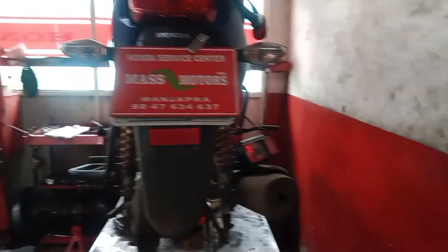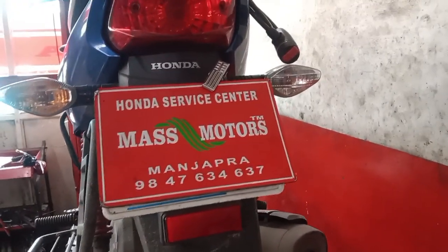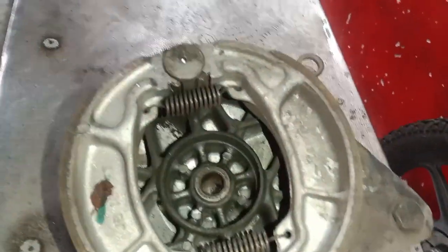This is a Mass Motor. We have a Honda Livo, and we are looking for the service. We have to check it without the service. We have to check the brake on the back and clean it. This is a very good thing to do.